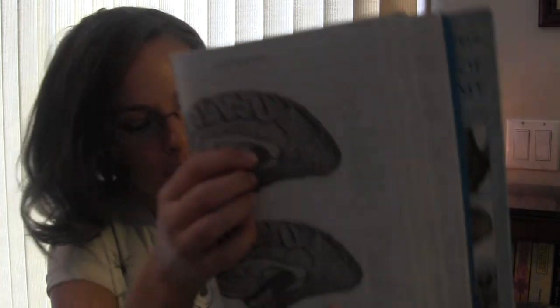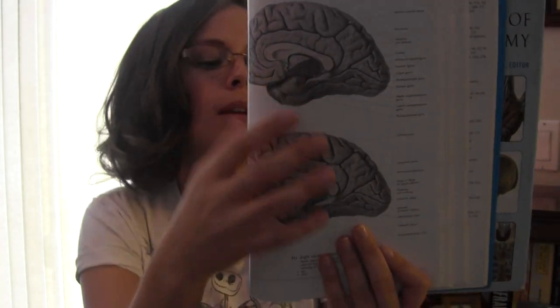Where it shows the corpus callosum, it kind of shows your thalamus here. It also shows your pituitary gland, which is part of your emotional limbic system.